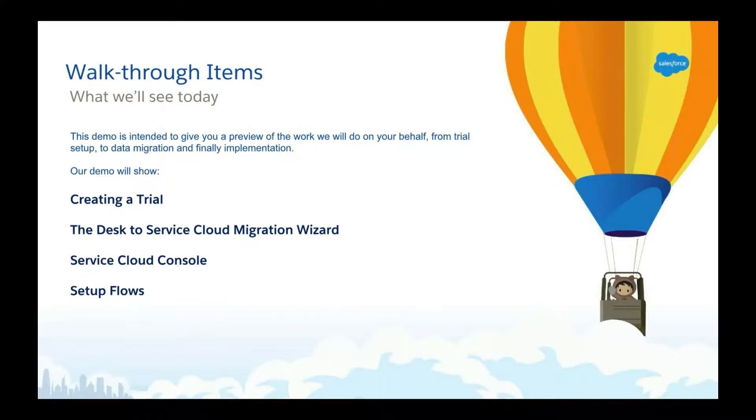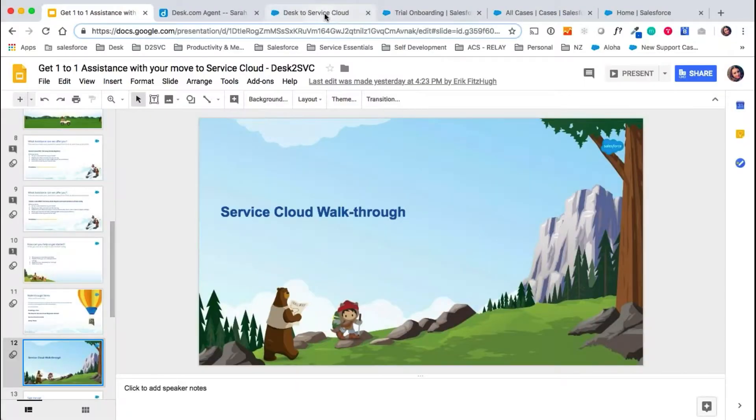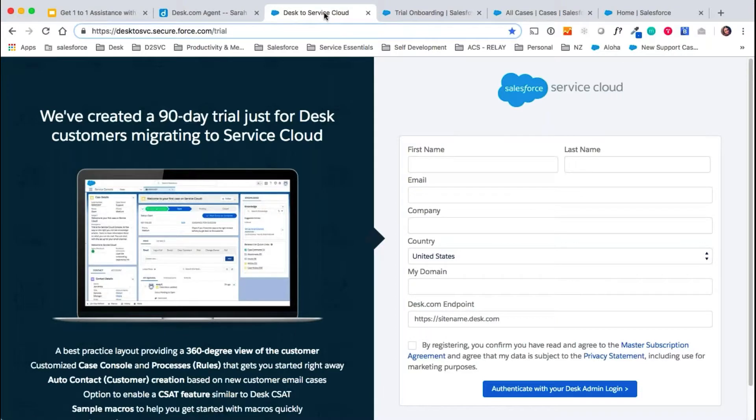Now let's review quickly what you're going to see today through our demo. We'll start by showing you our process of trial setup and the data migration, and then we'll move on to Service Cloud and show you some of these great customizations we've built out firsthand, as well as taking a look at some of the implementation areas we tackle through the Mission Easy Move package. So let's dive in.